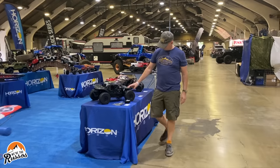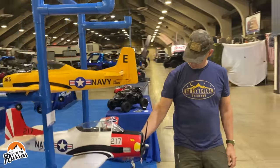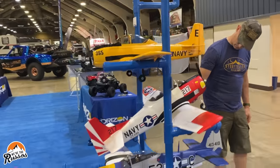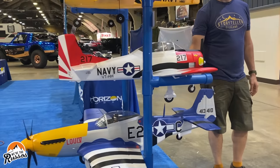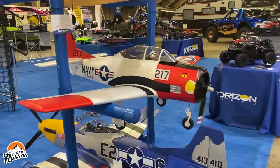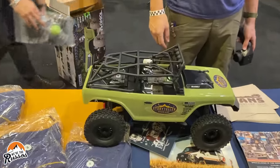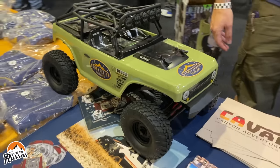An unexpected but welcome surprise at the expo was the variety of RC cars and planes on display. Now that Kate and I have some land, there's plenty of room for activities, including flying these old warbirds. Of course, we couldn't leave the expo without taking home one of these RC cars.